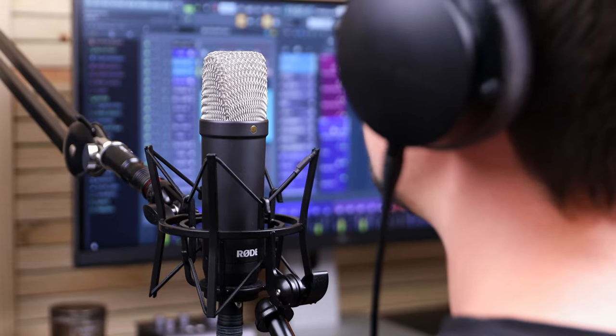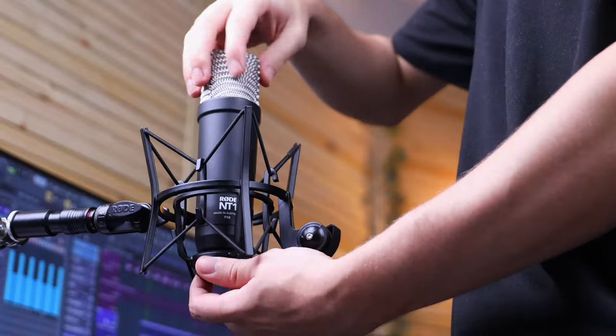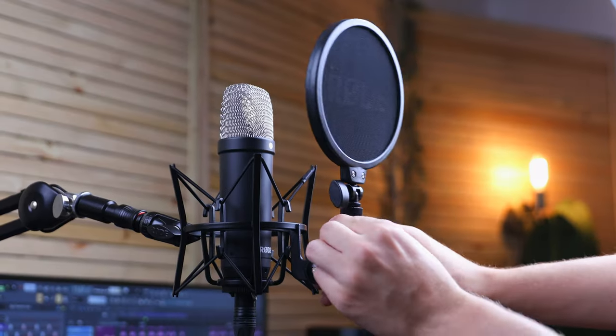Okay, so at $159, the new NT1 Signature Series does not have the extreme harshness on the high-end side or the lack of low-end like other microphones at this price point. Adding all the accessories to this equation, I don't think you'll find a better entry-level microphone bundle than this. It seems like I might have to get that red NT1.